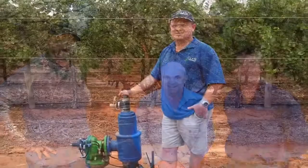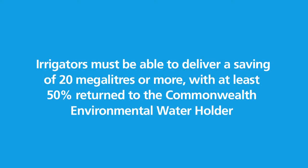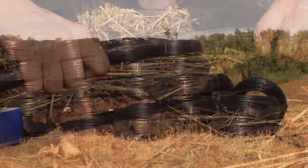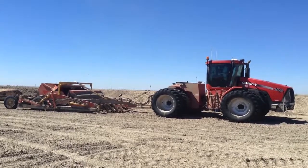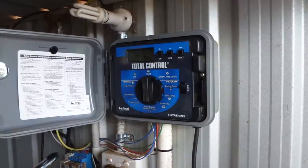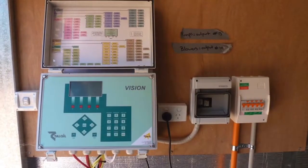Irrigators must be able to deliver a saving of 20 megalitres or more, of which at least 50% is returned to the Commonwealth Environmental Water Holder. Some of the types of works funded include conversion from sprinklers to drip irrigation, modernising existing drip irrigation, laser levelling of paddocks, converting to centre pivot irrigation systems, as well as the installation of on-farm automation and monitoring and control technologies.